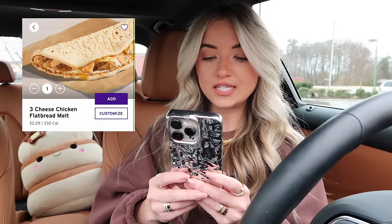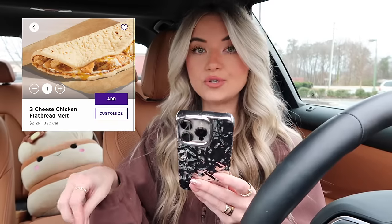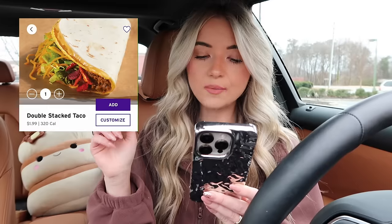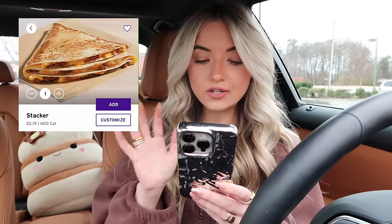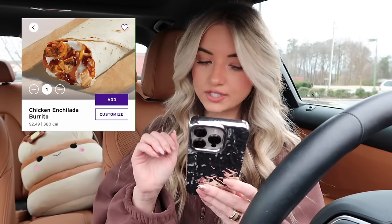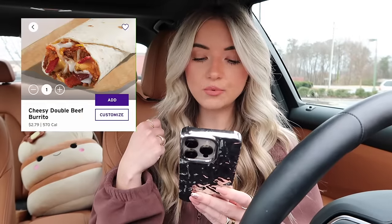The first item is the three cheese chicken flatbread melt, which comes out to $2.29. Then we also got the loaded beef nachos at $2.99, the double stack taco at $1.99, the stacker — which is definitely new — at $2.19, the chicken enchilada burrito for $2.49, and the cheesy double beef burrito for $2.79. Overall I think the menu looks really good and the prices are very affordable.